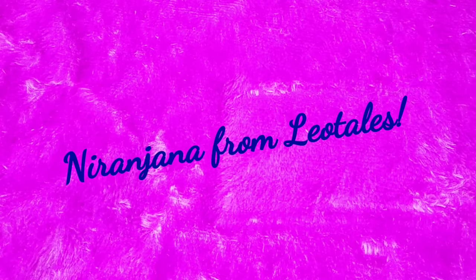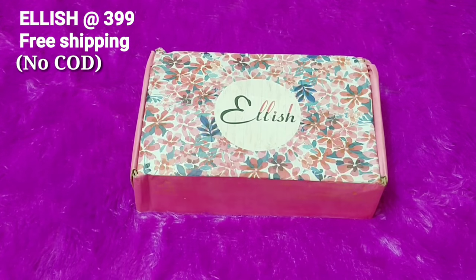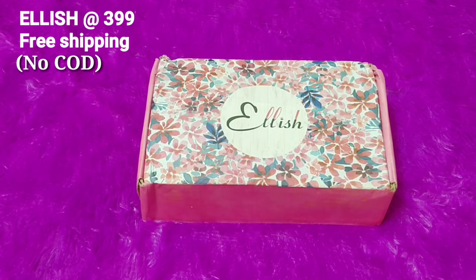Welcome back to my channel, this is Nirajira from Leo Tales. Today we have the Ellish box for the month of August. Ellish is a beauty subscription priced at 3.99 plus free shipping. The box is also personalized — I'll explain how that is done. Without wasting much time, let's get started.